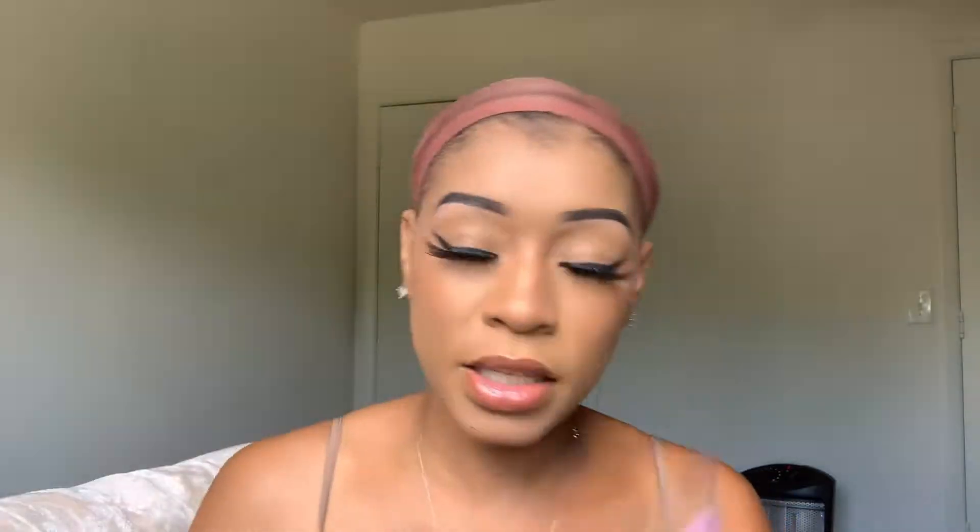It came in a pack like this, and it came with two wig caps — I already put one on. I really like this color; I have not seen a wig cap this color before. I usually have ones that are a beige color, but we are about to see.